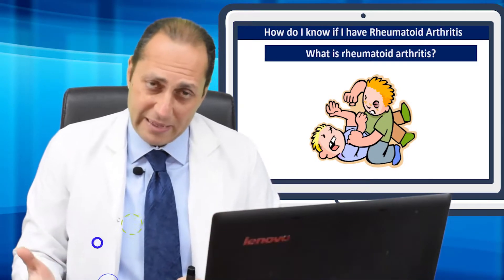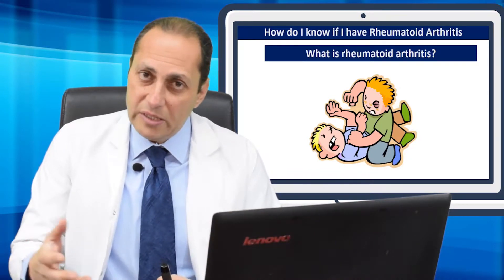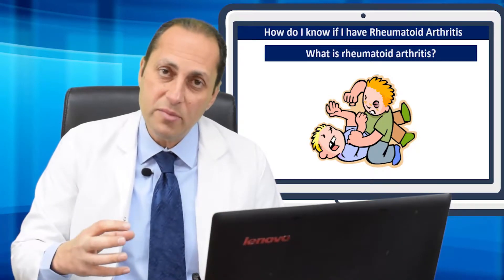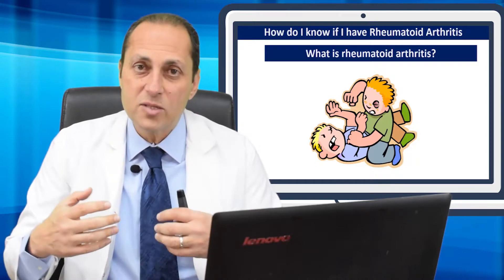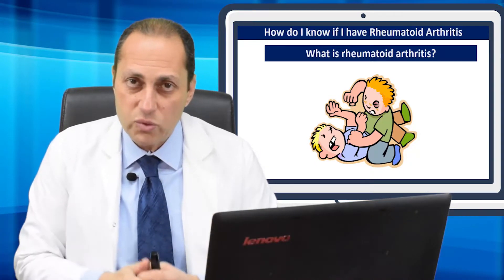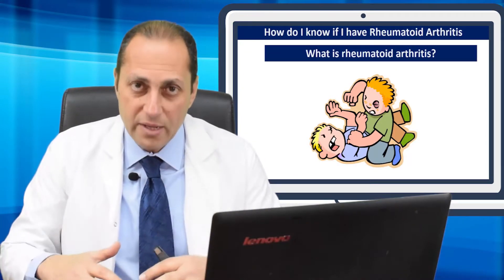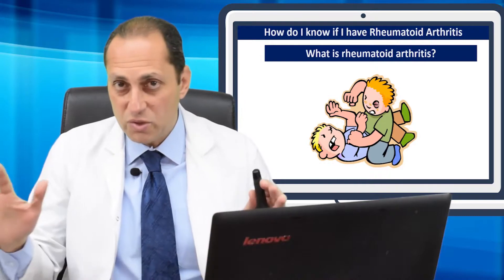If you take a painkiller, you feel better, but more importantly you need to be on some medication — a medication that works on the immune system, that down-regulates the immune system a little bit so that it can stop hitting those joints with antibodies. When this happens, the disease activity will go down, and the pain, stiffness, and inflammation will go down. This is rheumatoid arthritis.